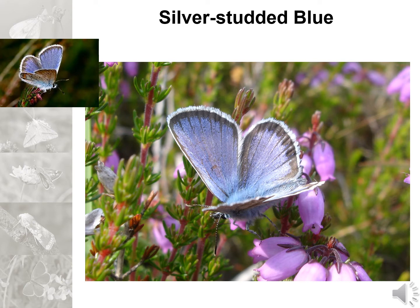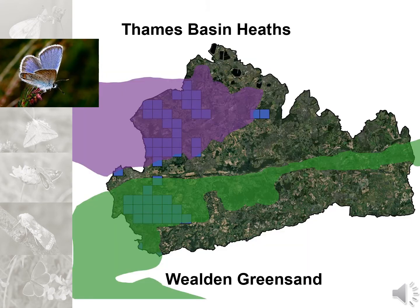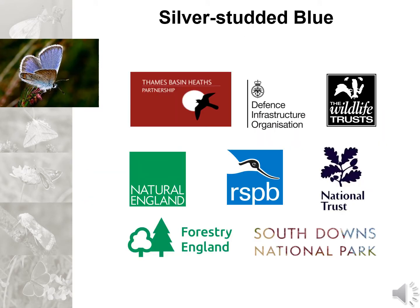On now to another favourite, the silver studded blue. Easily identified and distinguished from the other blues by the thick black band around the edge of the wings. The silver studded blue is restricted in most of the UK to the sandy heaths — in Surrey this means the Thames Basin heaths and the Wealden Greensand heaths. The squares here indicate where the butterfly has been recorded in the last 10 years. Heathlands in the UK are under a great deal of pressure, especially in the busy southeast where building development and recreational pressure are especially high. There's also the increased risk of uncontrolled fires which can do a huge amount of damage to these rare habitats in a very short time. Butterfly Conservation works with a wide variety of partners to protect these valuable landscapes, and without their continued support we would not be able to protect the silver studded blue.